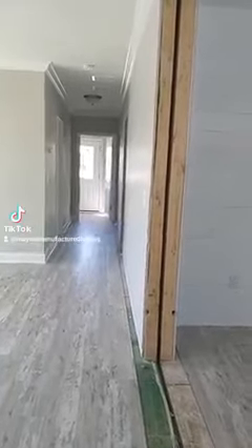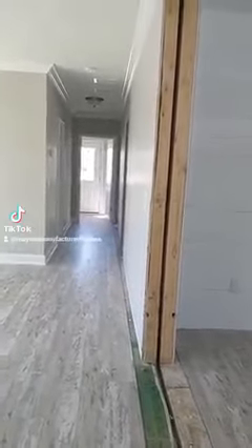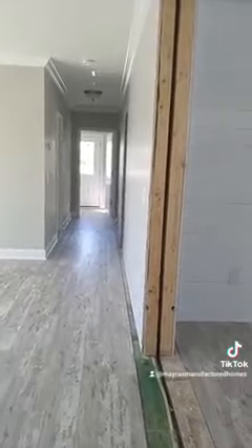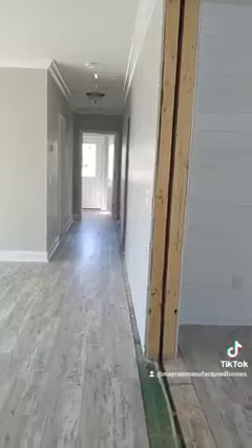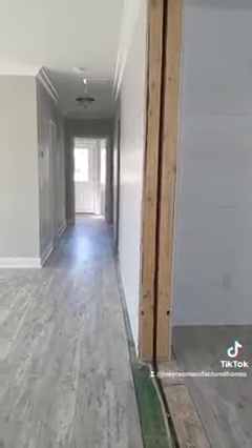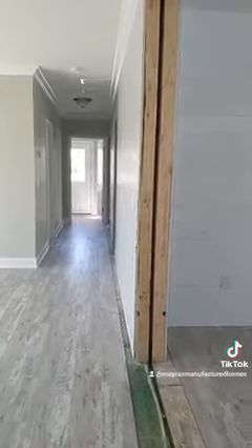Franklin will give you 2x4 roof trusses and 2x6 on your side walls. The trusses are going to provide more structural stability for your home, and the side walls are going to allow for higher insulation values, which keeps your home more energy efficient.